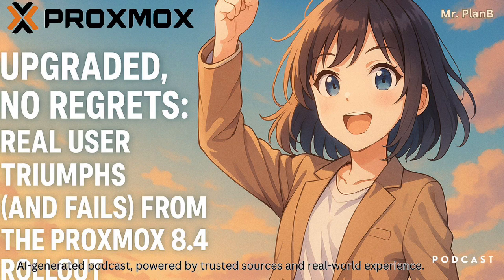We've been looking at what actual users are saying after making the jump to this latest version, their experiences. We've sifted through the forum posts, the comments, grabbing their firsthand accounts — the wins and even a few of their headaches. The idea is to give everyone a clear picture of what this Proxmox 8.4 upgrade really means in practice — a shortcut, pulling out the key insights so you get the gist without getting totally bogged down in technical jargon.